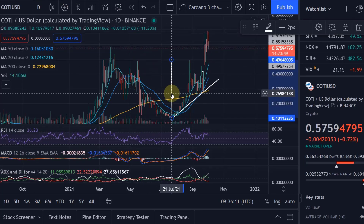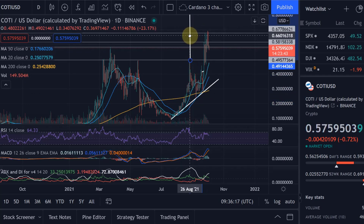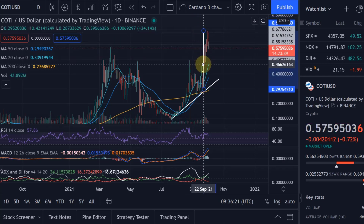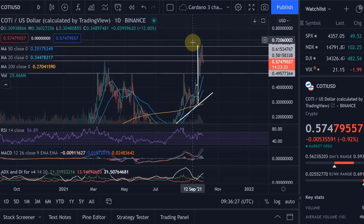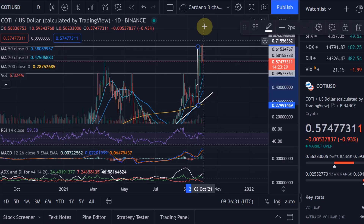On the Coty chart, we took the depth of the cup — that is normally what you do — and you add it to the breakout point. You don't add it to the neckline; you add it to the breakout point of the handle. That target level was exactly hit. I gave you the targets at the time around $65-66, and we came up all the way to that level.